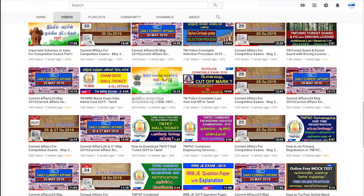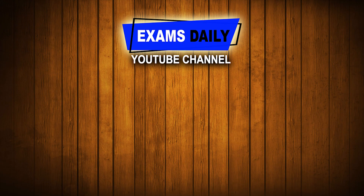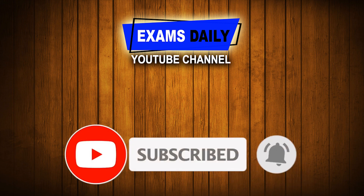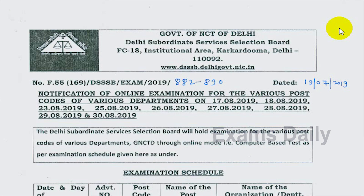Welcome to Exams Daily YouTube channel. In this video we are going to see about the DSSP Nursing Officer Examination admit card 2019. Before that, those who didn't subscribe to our Exams Daily YouTube channel, click the subscribe button and do not forget to click the bell button to get updates from our channel.